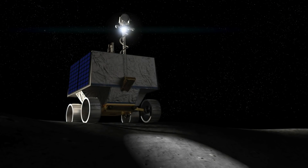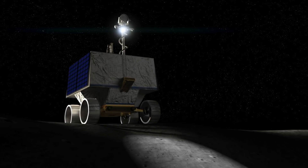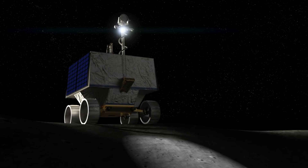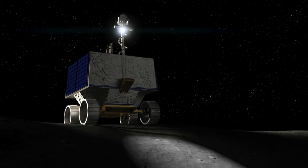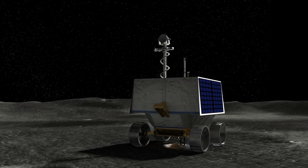NASA's Lunar VIPER Rover. In an exciting new development, NASA's Lunar Rover Volatiles Investigating Polar Exploration Rover, or VIPER, is headed to the Moon's South Pole in an expedition planned for late 2023. The plan is to search for resources that could help sustain human settlements in space.